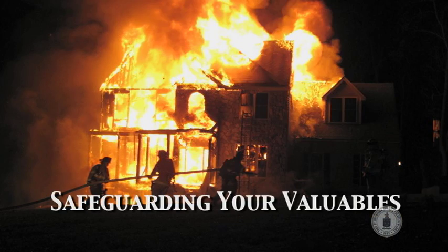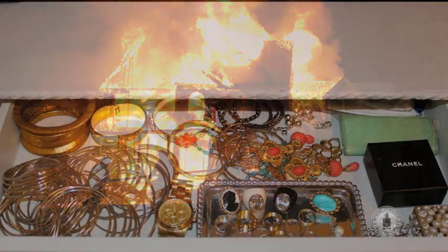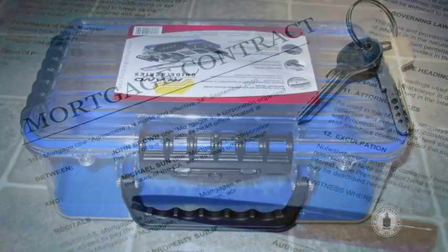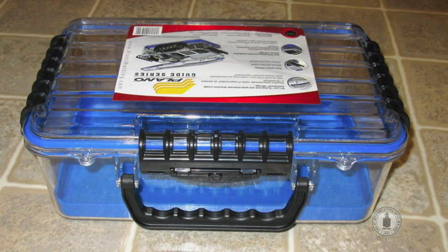Today on KISS, we will help you with some simple steps to identify and protect your valuables if a disaster occurs. Once you have identified these valuables, including information, we'll show you some low-cost or no-cost measures to keep everything safe.